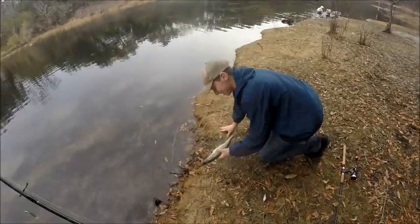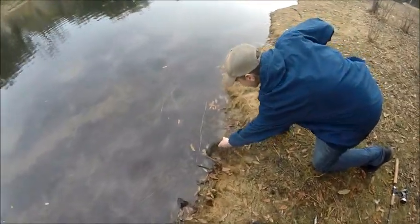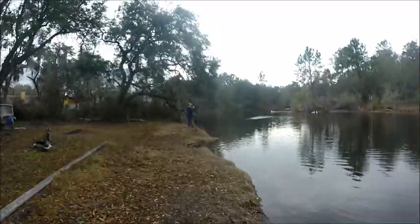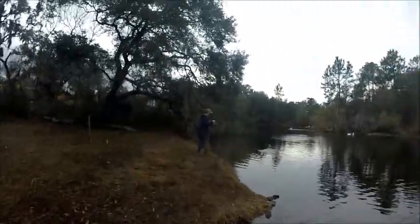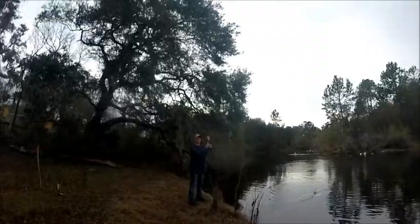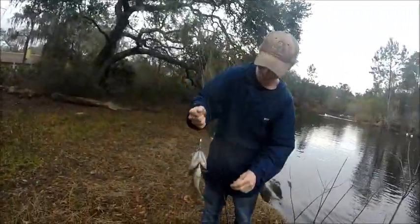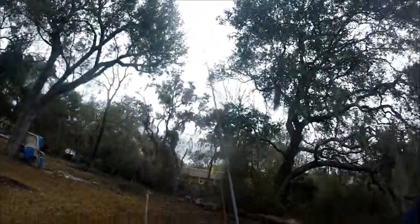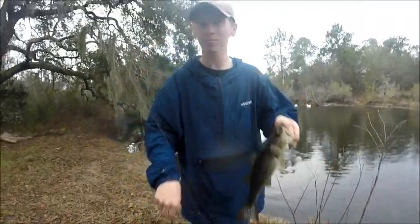Colby just caught another one. I'm getting kind of mad right now. There he goes. There's Colby on it again — with a bass. As soon as I gave him my rod, I got frustrated, so I took his rod and tried throwing that Mirrodine, and he's catching them on the Live Target now. I guess he's got the magical touch or something.